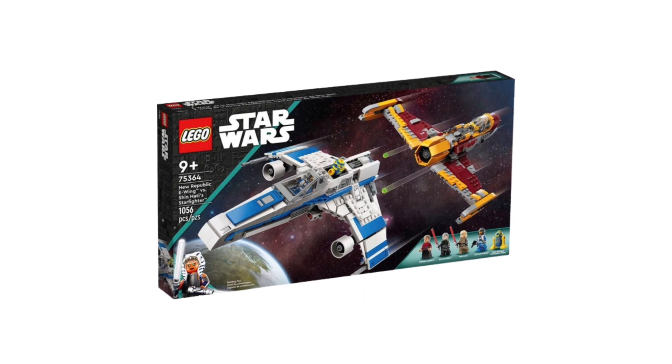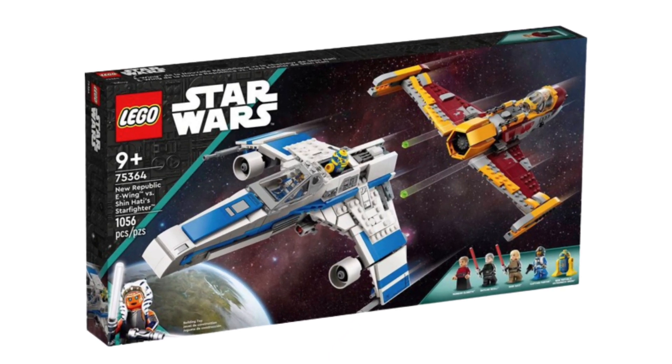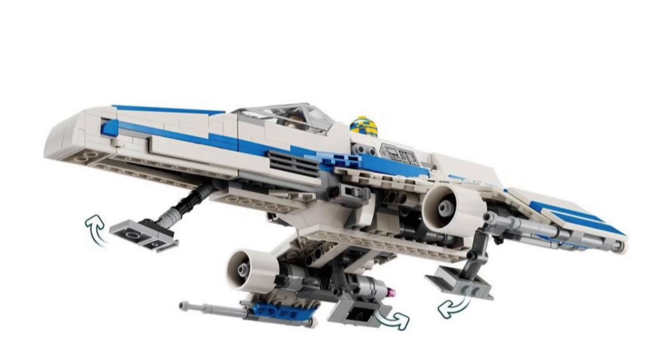The next leaked set is the Rebel E-Wing Starfighter versus the Shin Hati Starfighter. We didn't have any leaks or rumors about this one until now. The set looks really good — I like the ship designs and the sizing looks pretty good as well. I like the contrasting color schemes and overall the builds don't look too bad.